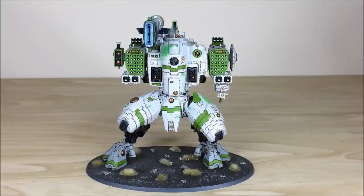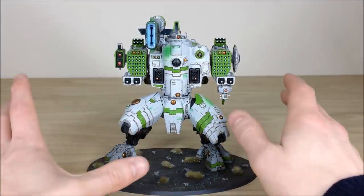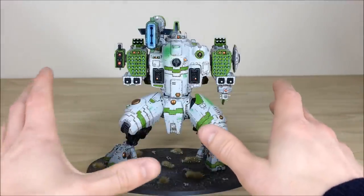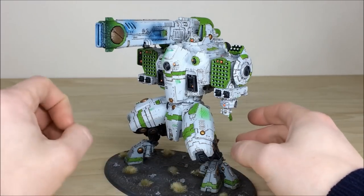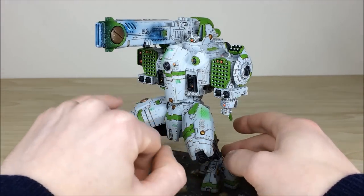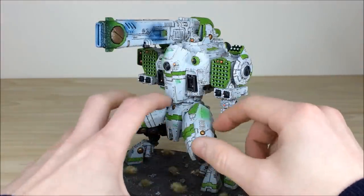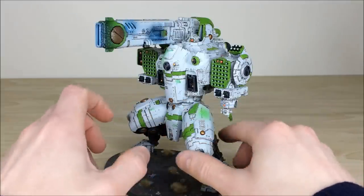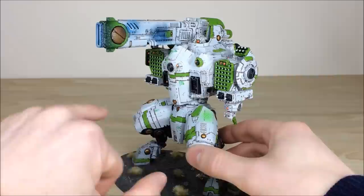First up we have the Storm Surge. Tau are well known for their high rate of fire weapons and the Storm Surge does not disappoint. As you can see with all the missiles and guns, there's loads of magnetizing done on this so all the weapon options are interchangeable for the client. When it comes to the painting, Simon has used a lot of different techniques — the chipping, the scratching, free-handed Tau symbols, different glows, and a shield effect using a stencil.